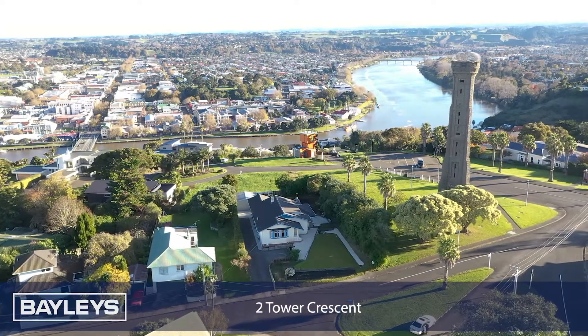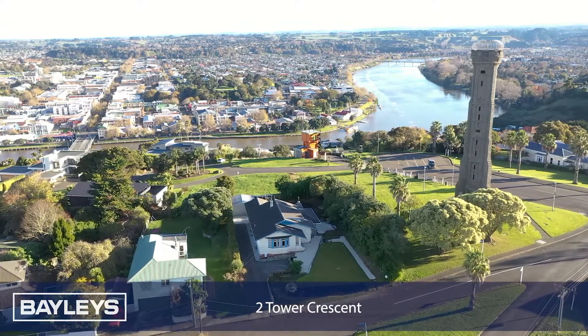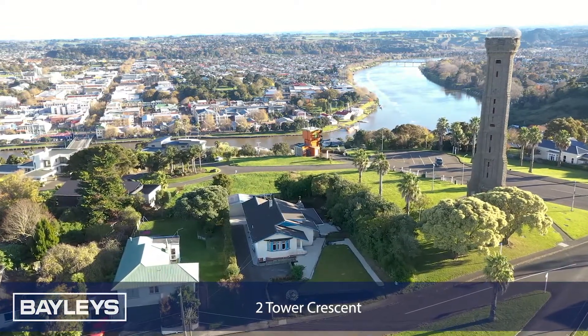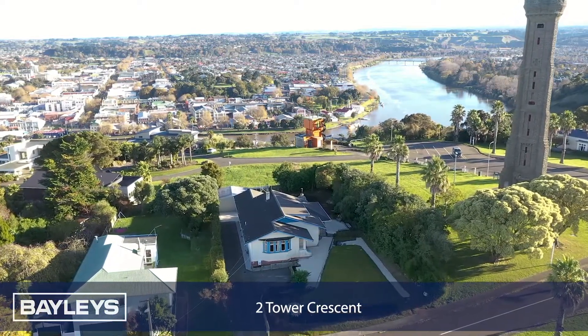Character and grace of the 1920s, a desirable location along with the modern conveniences of 21st century family living. Duncan and Kim at Bailey's Whanganui are proud to present Two Tower Crescent.